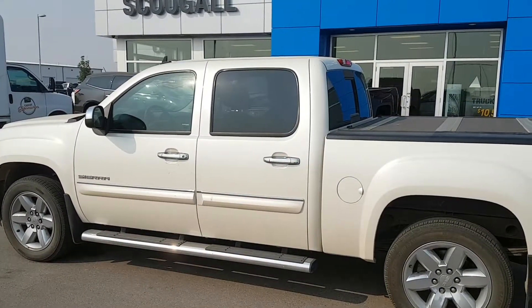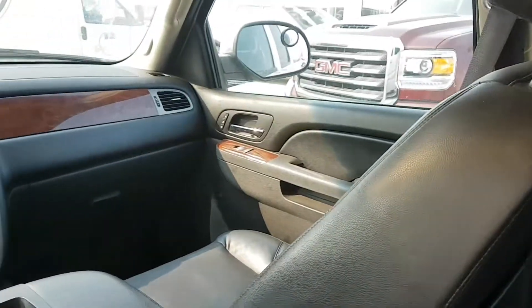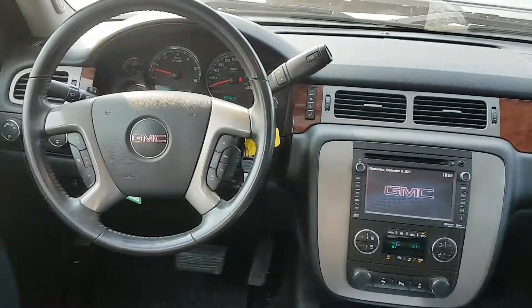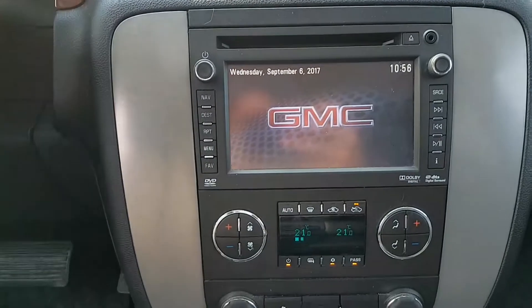This great looking GM is listed for 24.9. If you're in the market for a fully loaded half tonne truck, give us a call today at 403-553-3311 or visit us on the web at scooglemotors.com.